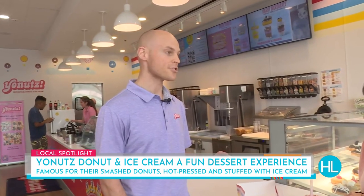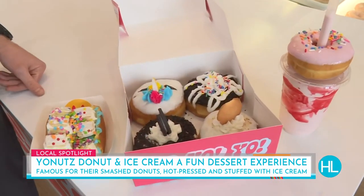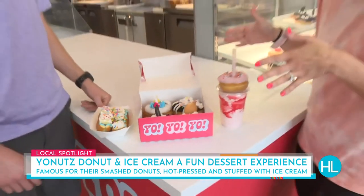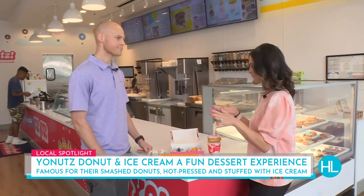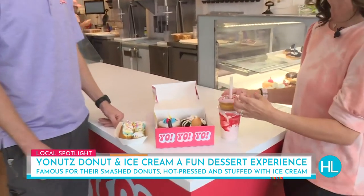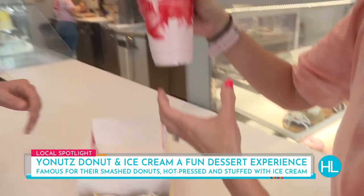The donut itself only has 2½ grams of sugar, so it doesn't overpower you. You were so nice — you took all the calories out for us. Not only do you have the smashed donut in a bunch of different flavors, you've also got the smashed milkshake. What makes it a smashed milkshake?